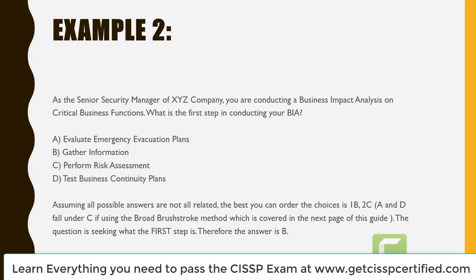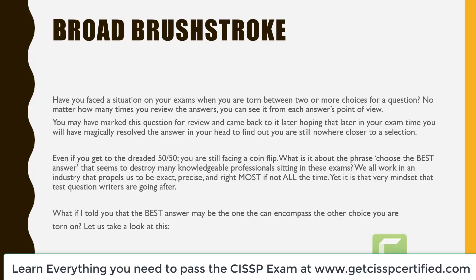I mentioned the broad brushstroke method — let's cover that next. Have you faced a situation where you are torn between two or more choices? No matter how many times you review the answers, you can see it from each answer's point of view. Even if you get the dreaded 50-50, you've narrowed it down to two and want to flip a coin. What is it about the phrase 'choose the best answer' that seems to destroy many knowledgeable professionals? What if the best answer is the one that can encompass the other choice you are torn about?